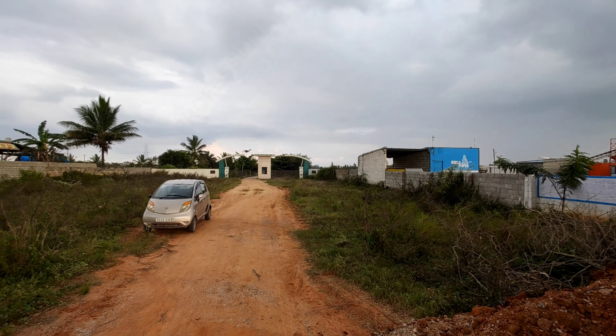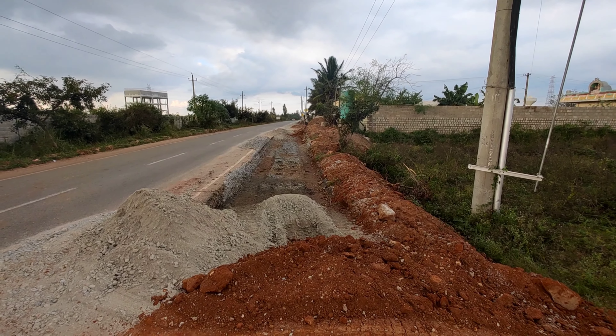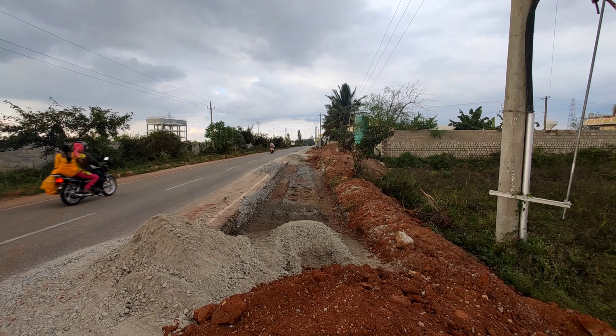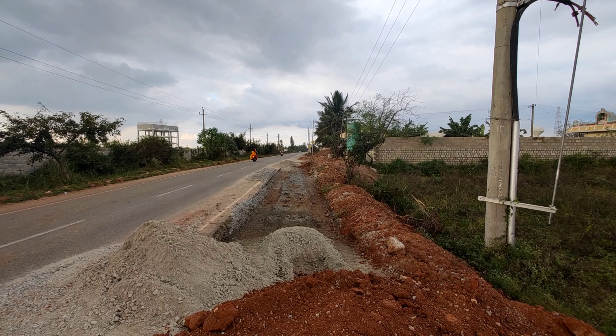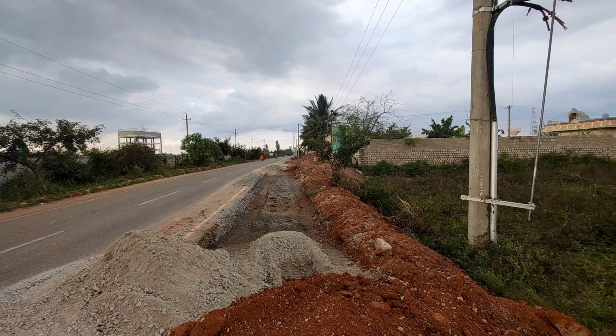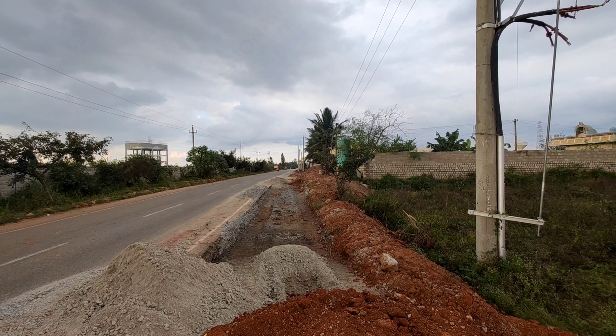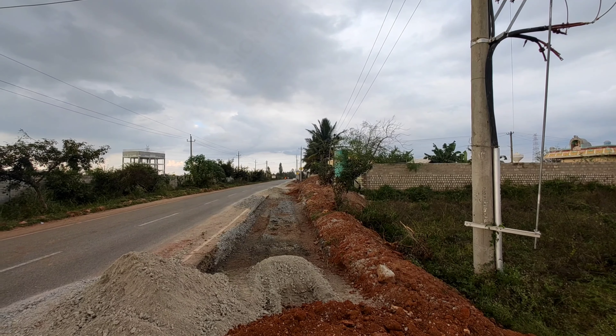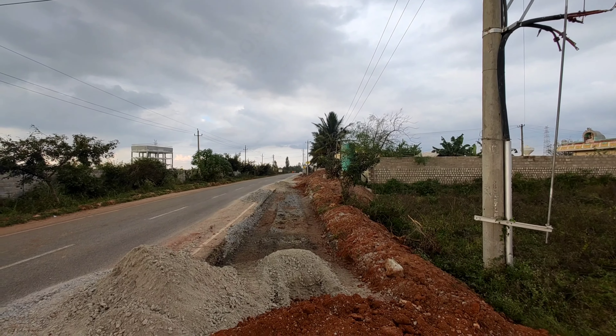This road — if you take a right turn, exactly 6.7 kilometers you have the ITC factory. That is 6.5 kilometers to NH 44, which is National Highway Bangalore to Hyderabad, Bellary Road or Airport Road — just 6.7 kilometers from here. And Krol Plaza is 8 kilometers.